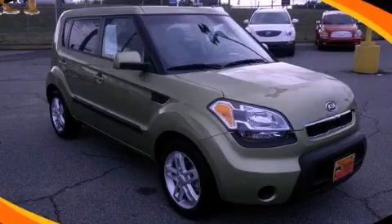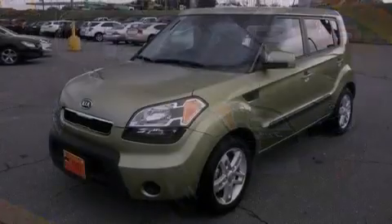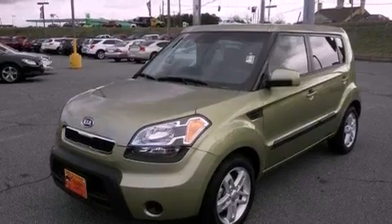This is a 2011 Kia Soul with unique styling. It has a 2.0-liter 4-cylinder engine and a 4-speed automatic transmission.